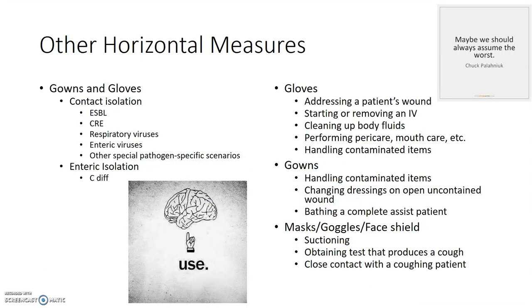Gowns and gloves aren't going away completely. In addition to non-MRSA/VRE reasons to require contact isolation, we need to continue to encourage the use of gowns and gloves, even masks, in certain special situations. Gloves should be worn even if the patient isn't in contact isolation when addressing a patient's wound, starting or removing an IV, cleaning up patient body fluids, performing patient care activities like peri-care and mouth care, and carrying contaminated items.